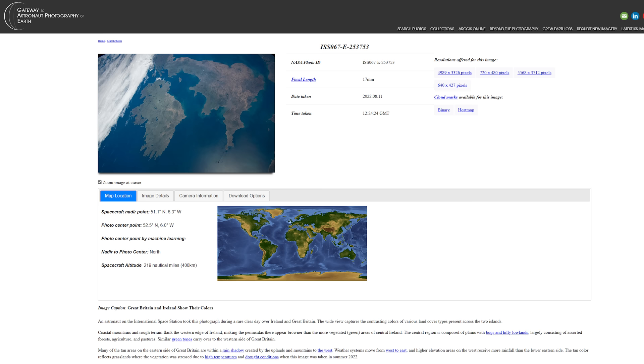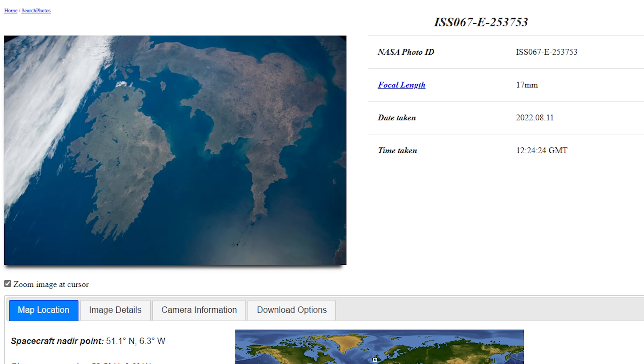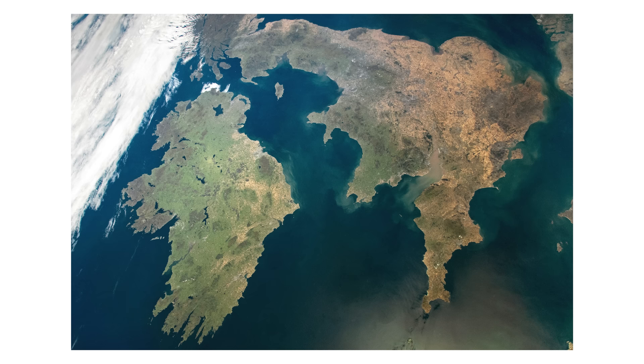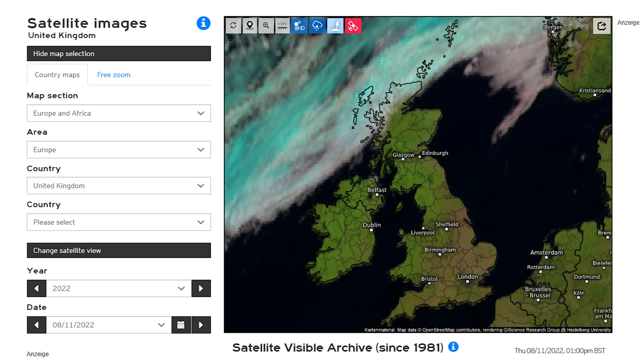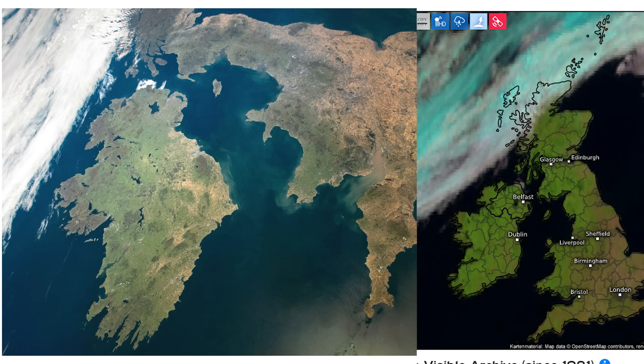Here is photograph ISS-067-E-253-753, which was taken during Expedition 67 on the 11th of August 2022 at 12:24 GMT. It shows pretty much the entirety of the United Kingdom on the one day of the year that we actually get good weather. There are barely any clouds in view, apart from a large bank of them over the north of Scotland and out into the North Sea, and then a small cluster of them just over the northeast tip of Northern Ireland. And if we pull up archived weather satellite imagery for that date, the closest time I could find was 1pm British summertime — 12:00 GMT — only 24 minutes before the ISS photograph was captured. And that looks a pretty damn good match.